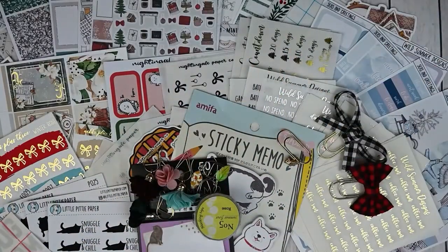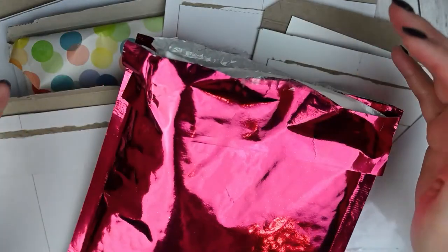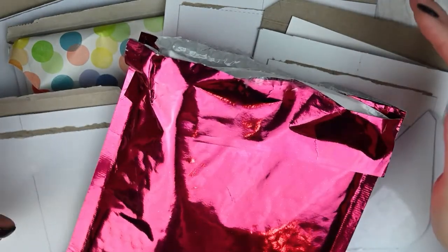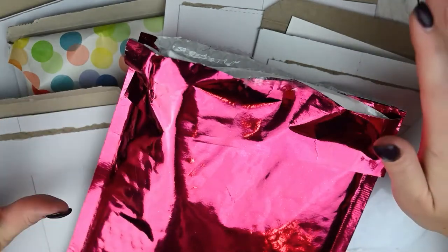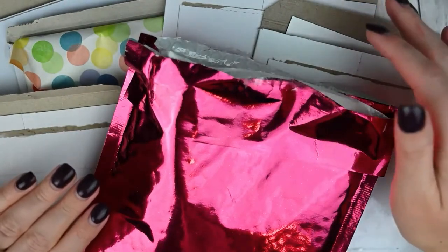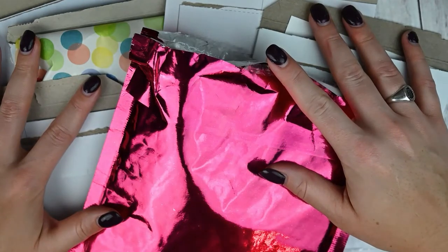So that is everything for the first half of the haul — I'm pretty proud of myself for controlling my spending. I'll be back in one minute with the second half. Hey guys, I have the second half of my November haul. This is actually a pretty small portion — I was pretty good about my no-spend in November. I'm going to do a completely separate haul for everything I purchased on Black Friday.